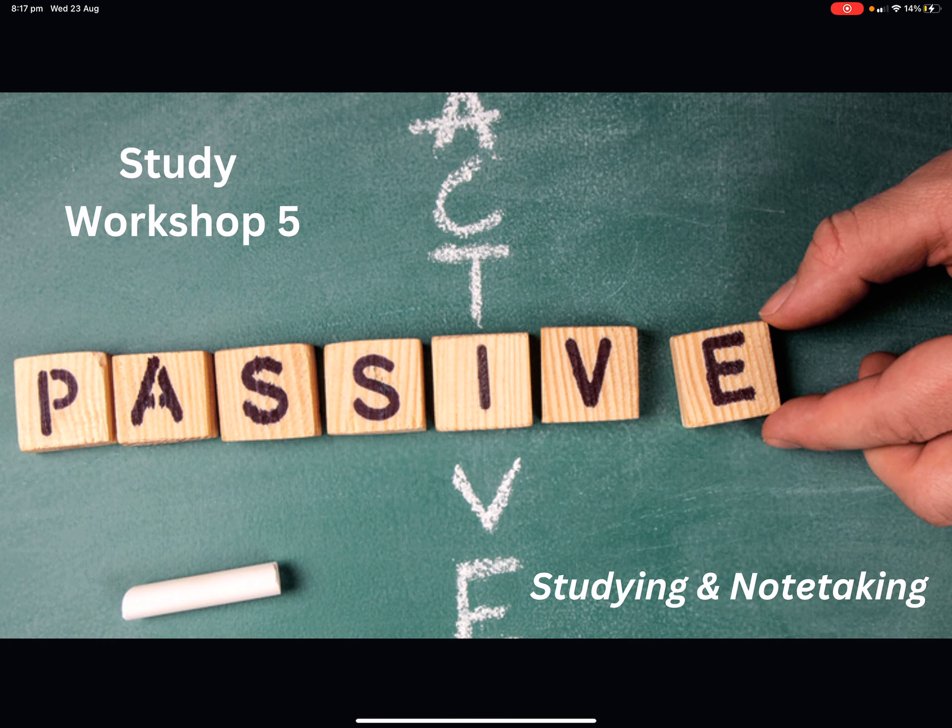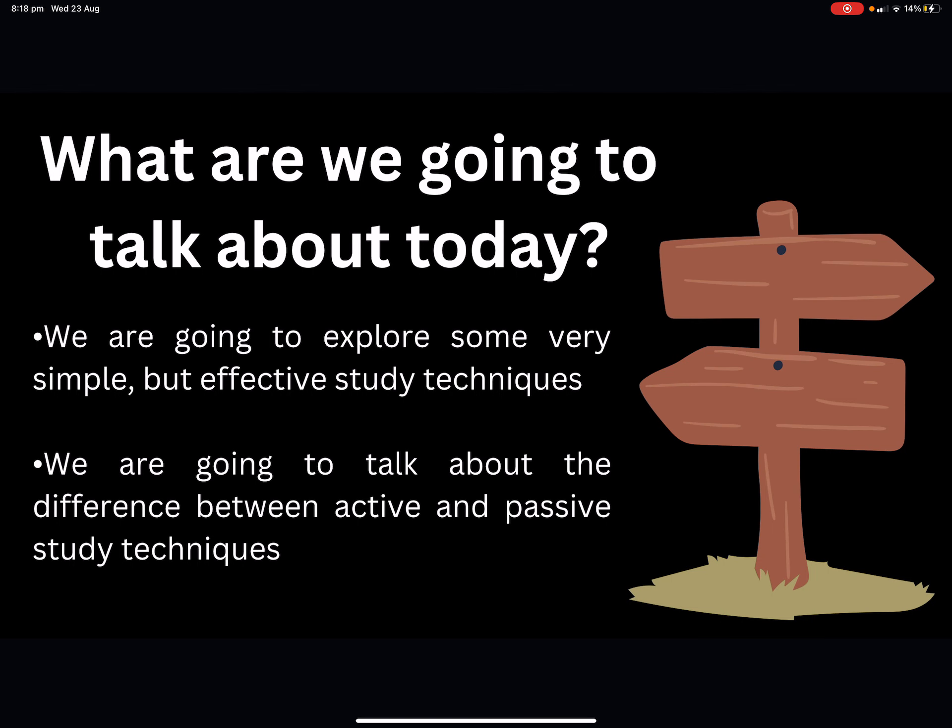Welcome, Year 11, to study workshop number five. This one is about passive versus active studying and note-taking — another simple concept, but one we don't often think about, so it's important to do so. Today we're going to explore some simple but effective study techniques you can apply across a range of subjects, and talk about the difference between active and passive study techniques.